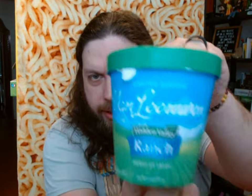Hello everyone, this is John. Welcome back to the Fat Hector Channel. Today I'm going to be reviewing this Van Leeuwen's Hidden Valley Ranch ice cream. A lot of people have already reviewed this, but when it came out I was busy, so I didn't do it. And now I am.